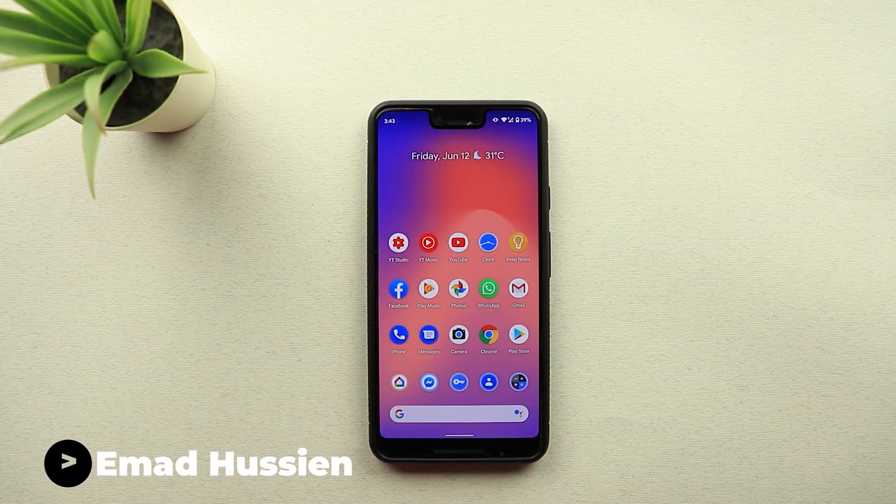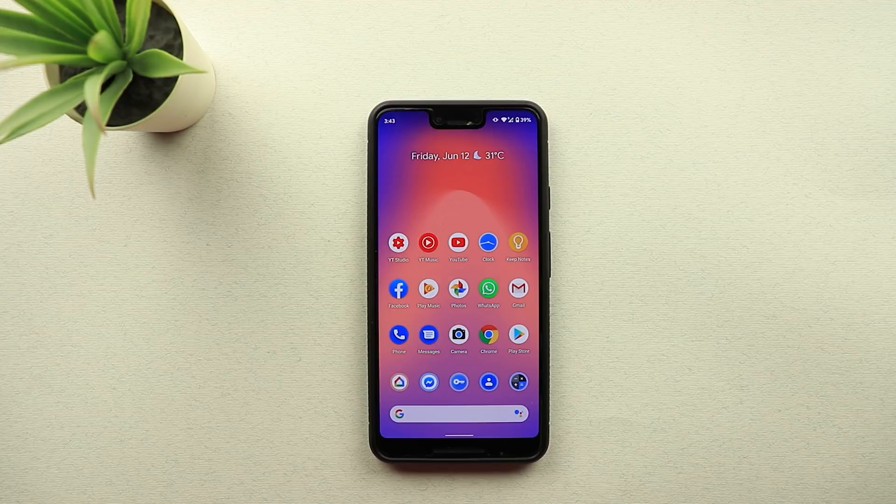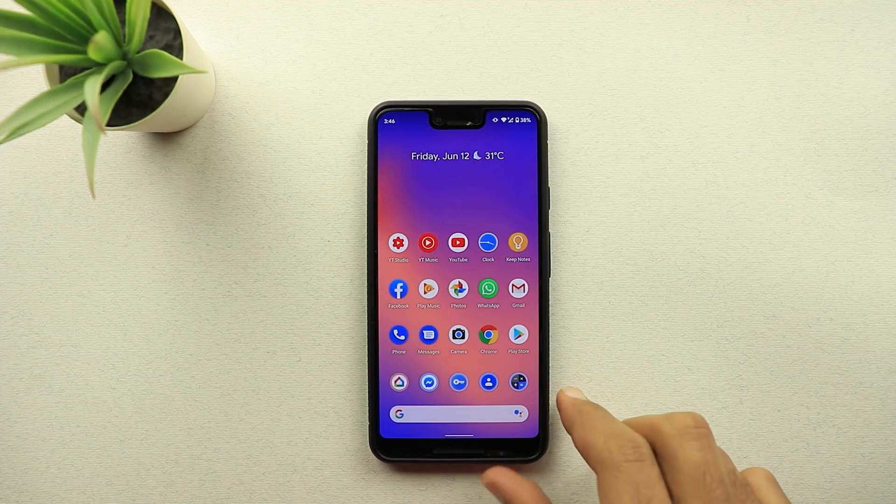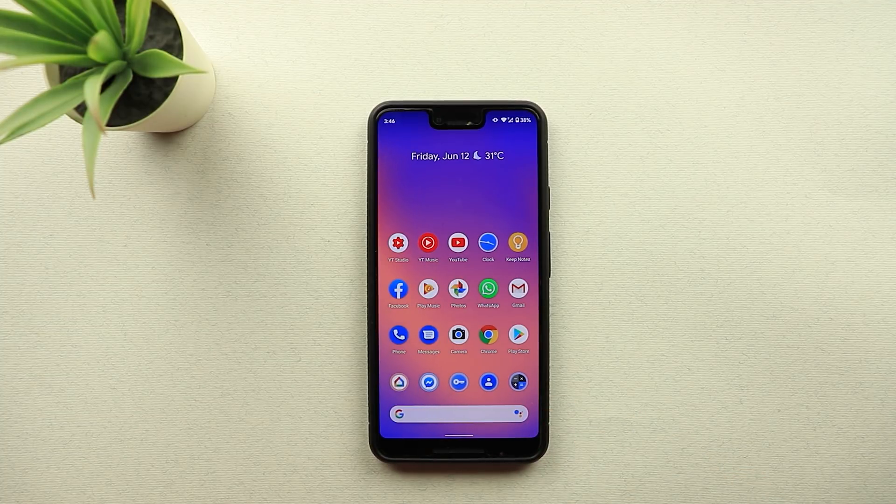Welcome back YouTube. I have Ahmed again from In-Depth Tech Reviews and here's my second video about the first beta for Android 11. I'm really excited about this video because I spotted even more changes that no one else ever mentioned before. Those changes I only spotted on my Pixel 3 XL. I have Android 11 beta one on my Pixel 4 XL but I don't have those changes, so it seems like Google is pushing some updates on the server side that is not yet available for everyone.